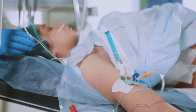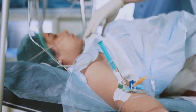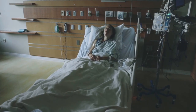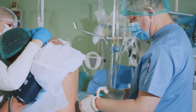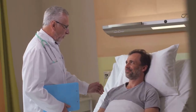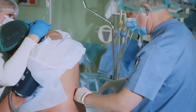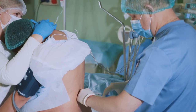General anesthesia, once the standard, puts the whole body to sleep but can be tough on older or frail patients. It can cause grogginess, nausea, and a slower recovery. That's why we're embracing regional anesthesia — a technique that numbs only the surgical area. Regional anesthesia is a game changer for hip and knee replacements, offering faster recovery and fewer side effects. It helps patients feel better sooner, reduces the need for strong painkillers, and can make surgery smoother.